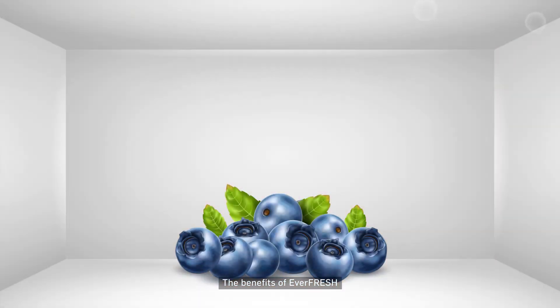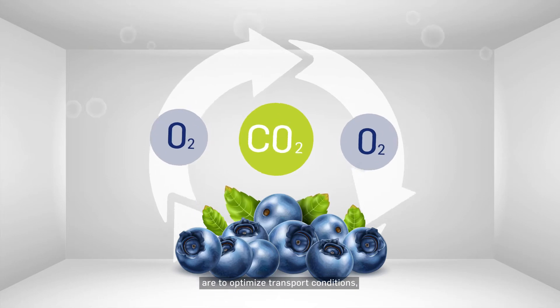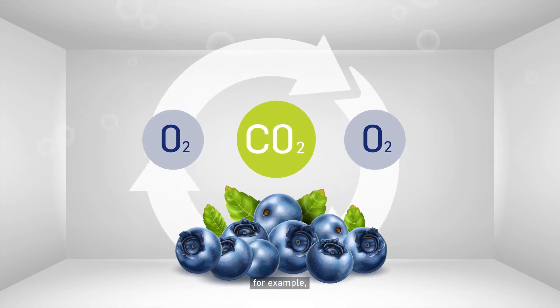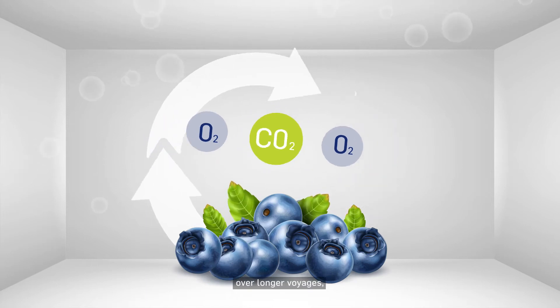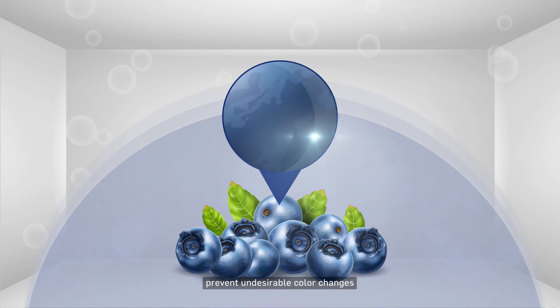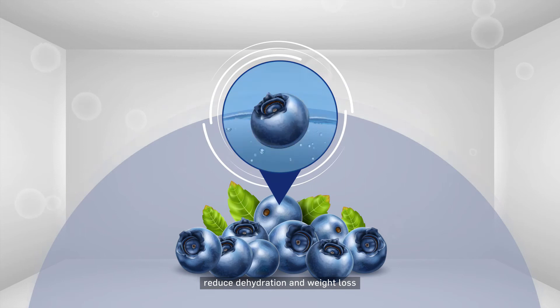Everfresh. The benefits of Everfresh, an active controlled atmosphere system, are to optimize transport conditions, extend the freshness of, for example, blueberries over longer voyages, delay ripening and decay, prevent undesirable color changes, maintain firmness and texture, and reduce dehydration and weight loss at the final destination.